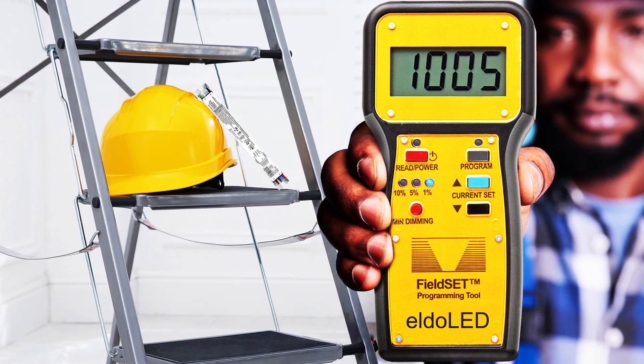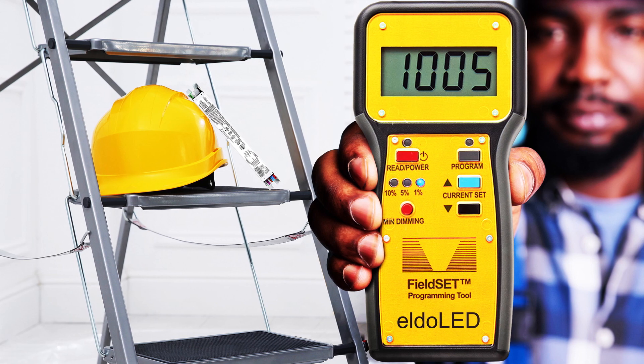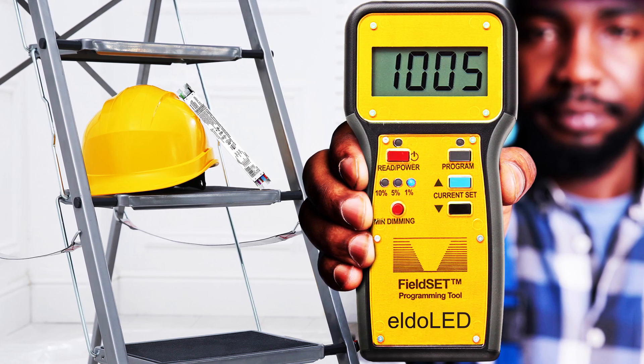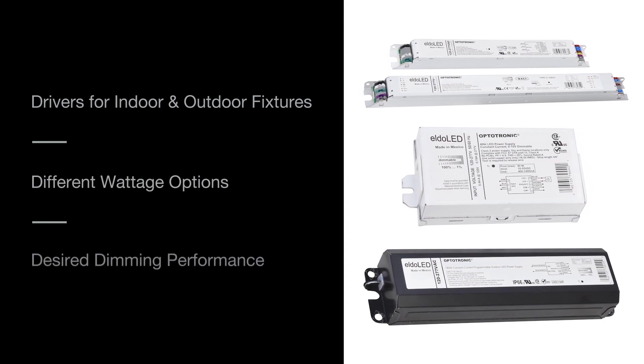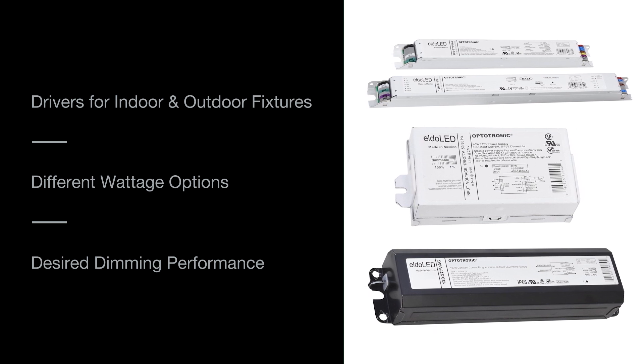With Fieldset Field Programmable Drivers from Eldaled, customers can continue enjoying the benefits of their solid-state fixture designs with a minimum of service and downtime. Fieldset Field Programmable Drivers offer a select portfolio of drivers compatible with the range of luminaire types, wattage requirements, and desired dimming performance.